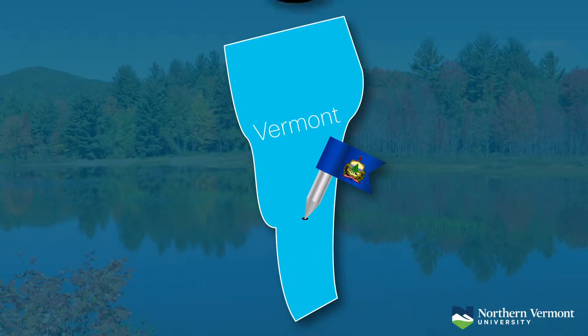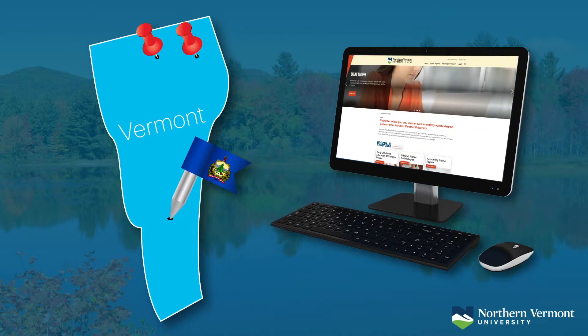Northern Vermont University is a university located literally in Northern Vermont. We have two campuses, one in Lyndon, Vermont, and one in Johnson, Vermont. Technically, NVU Online is considered the third campus.